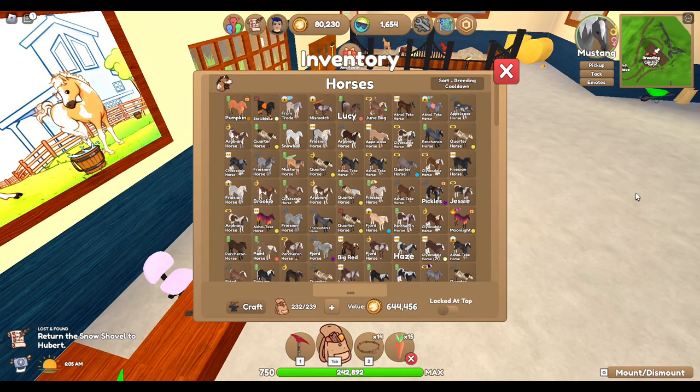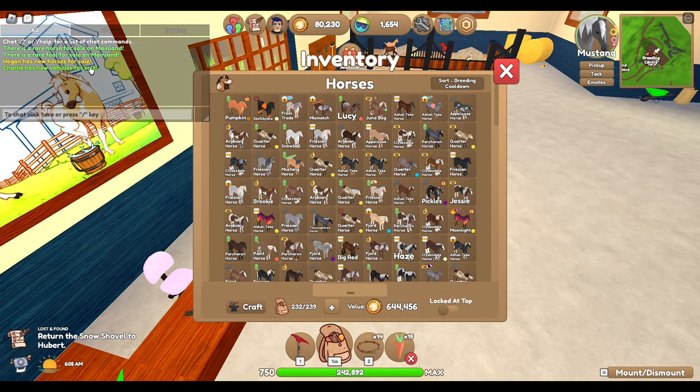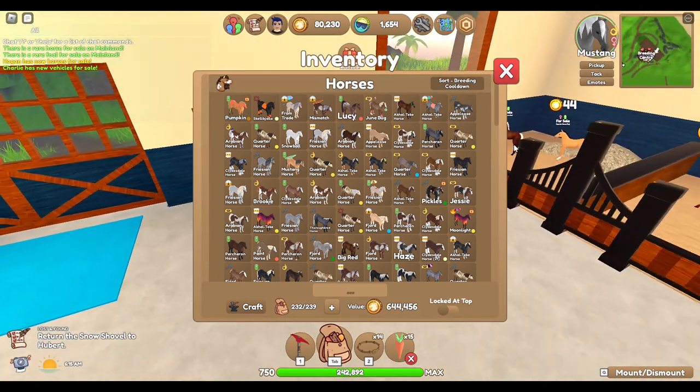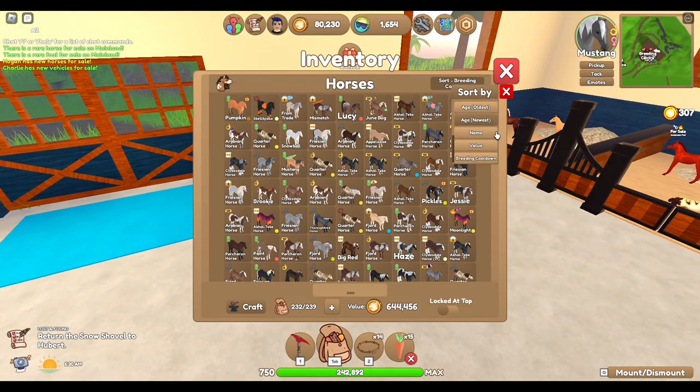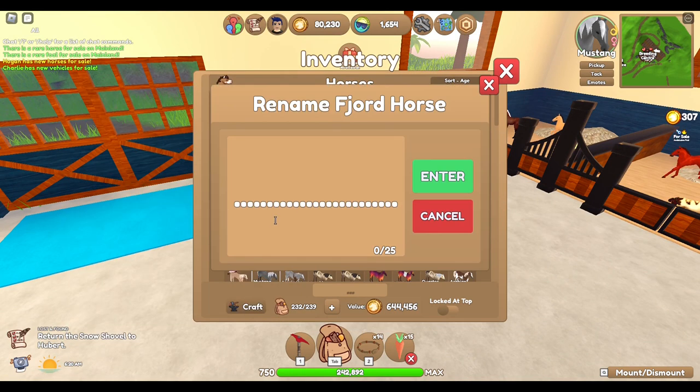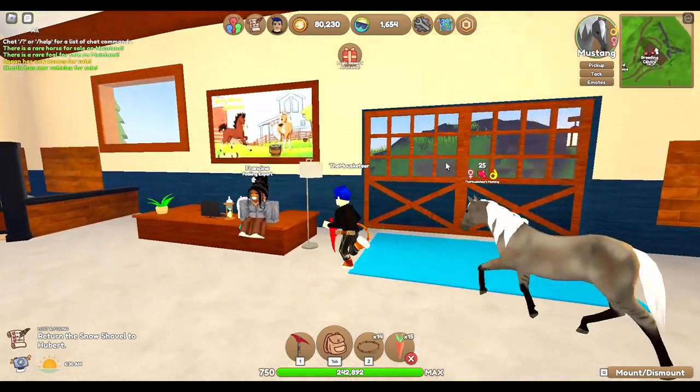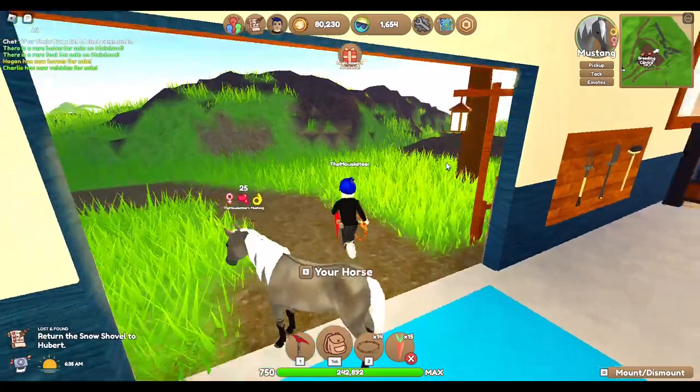Do we get anything rare? There is a rare foal for sale on mainland — does anybody see it? It's a bay roan quarter horse. Now because this one is from Chicken Nugget, we're going to name it Nuggy — like Chicken Nuggy — because he's so small and cute.